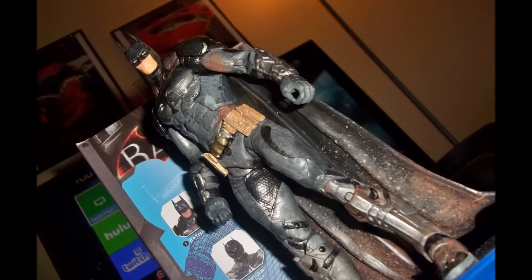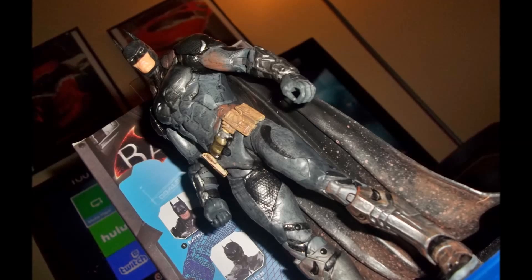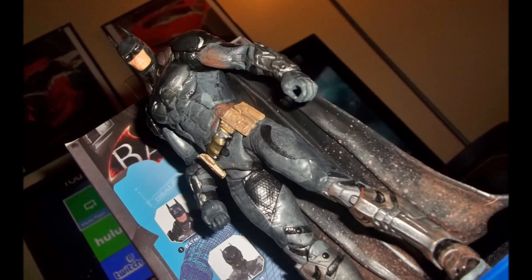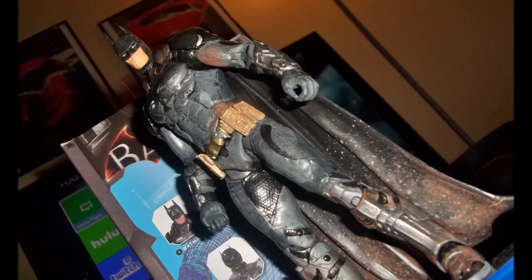I'm still waiting for the Batman v Superman collectible figures that are coming out around August or September. Pretty much as I said before, for me at least, this year is the DC year because they're really starting their DC cinematic universe with Batman v Superman and Suicide Squad.